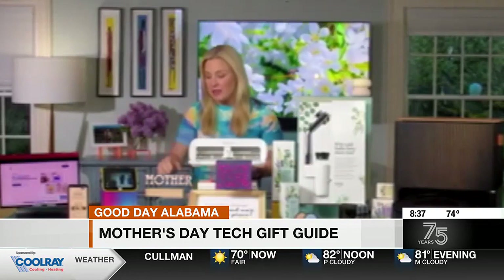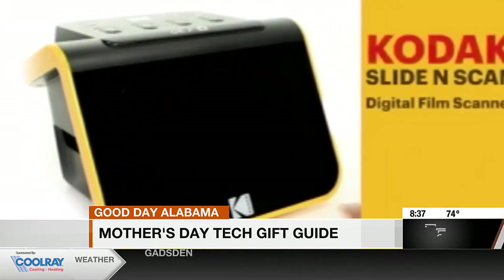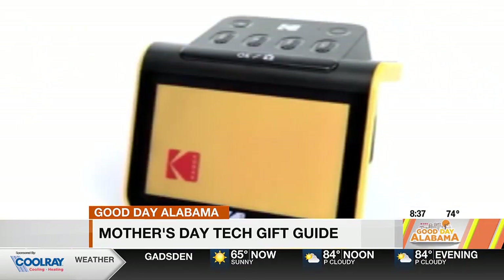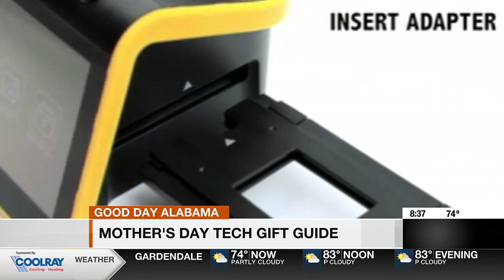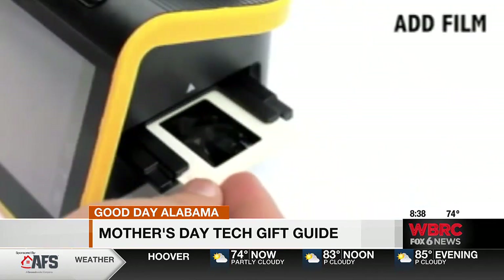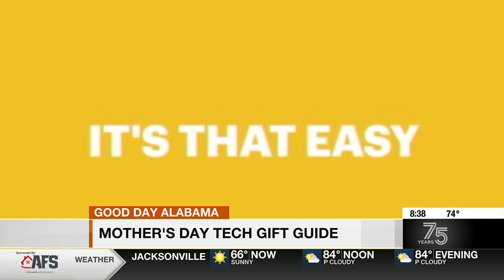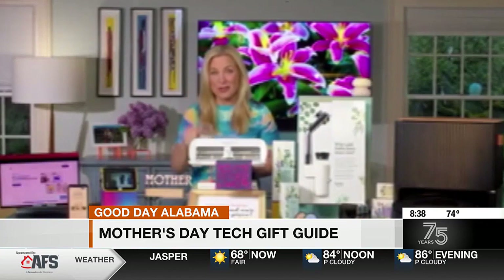Don't let treasured memories get lost this year with this Kodak slide and screen digital film scanner. This brings all those old slides and cherished memories back to life with a simple press of a button. It lets you quickly and easily convert and edit old color and black and white negatives and 50 millimeter slides, saves those all to digital files, and you can watch history come back to life on your devices or even on the five-inch LCD screen here.